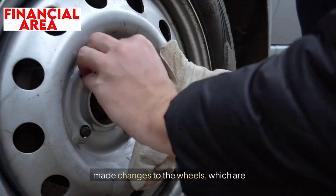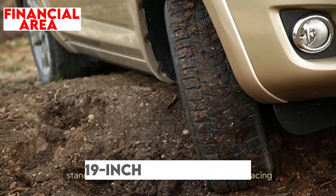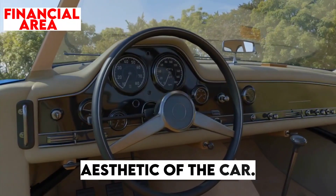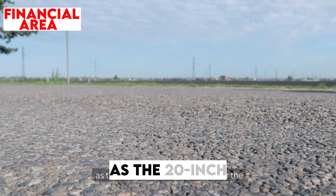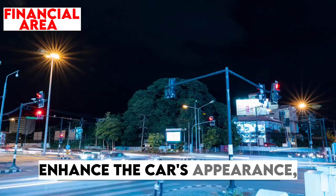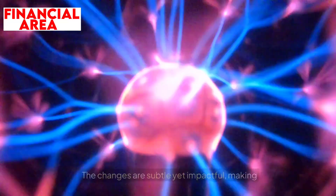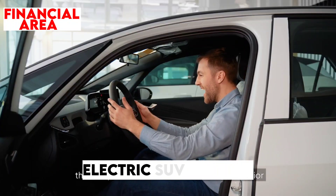Tesla has also made changes to the wheels, a key element of the vehicle's visual appeal. The 2025 Model Y now comes standard with 19-inch black Gemini wheels, replacing the previous silver finish. This bold black color provides a modern contrast that enhances the overall aesthetic. For those looking for a sportier look, Tesla offers additional options such as the 20-inch Induction wheels or the 21-inch Uber Turbine wheels, designed for performance variants. These updates underscore Tesla's commitment to pushing the boundaries of electric vehicle design, making the 2025 Model Y stand out in the competitive electric SUV market.